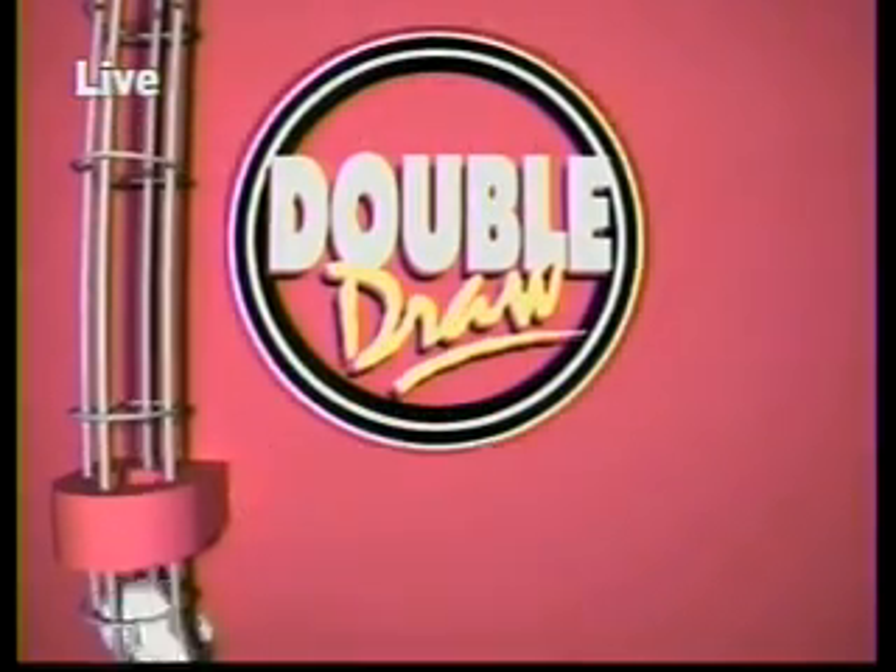The balls are released from the staging tube into the chamber, and in just a whirl, we'll have it for you. Here it comes. Your multiplier is two. Now here are your Double Draw numbers.